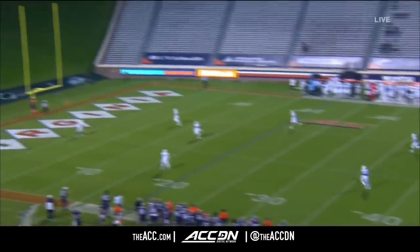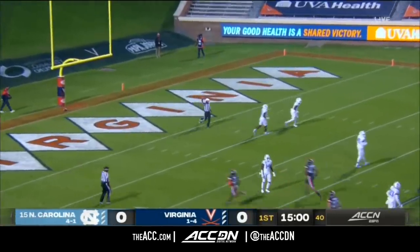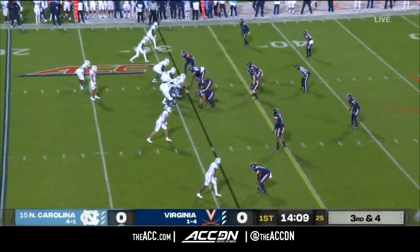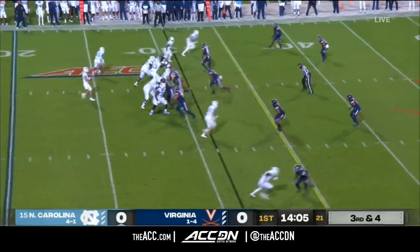North Carolina will have the first position here as Virginia kicks off through the end zone. Some of these known passing situations have been a bit of a struggle for North Carolina this year. Much better in the RPO game.